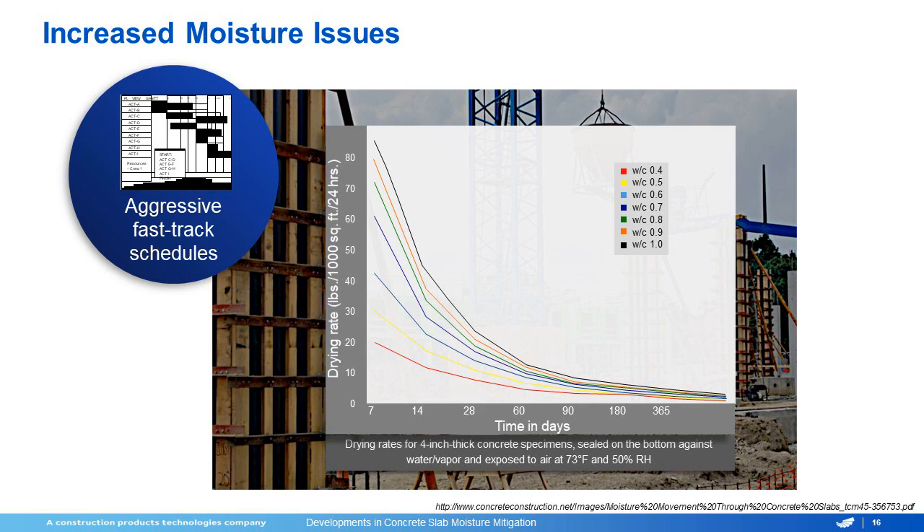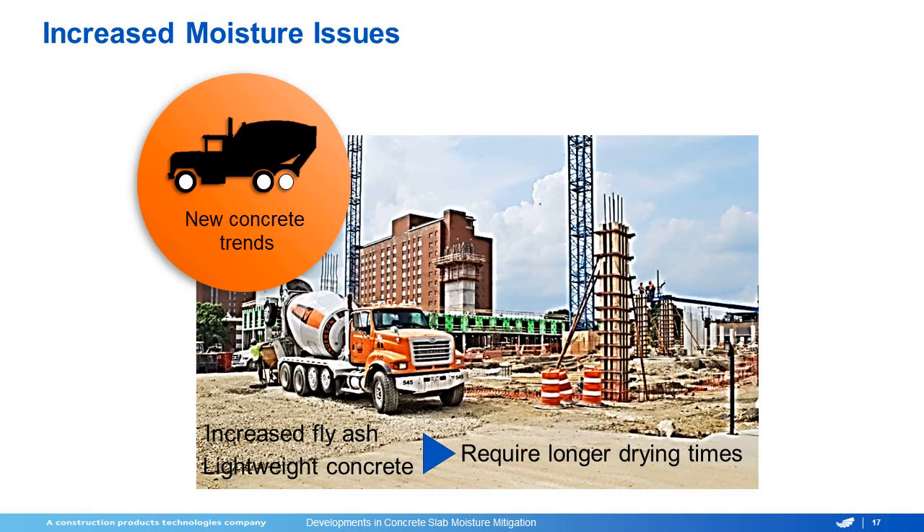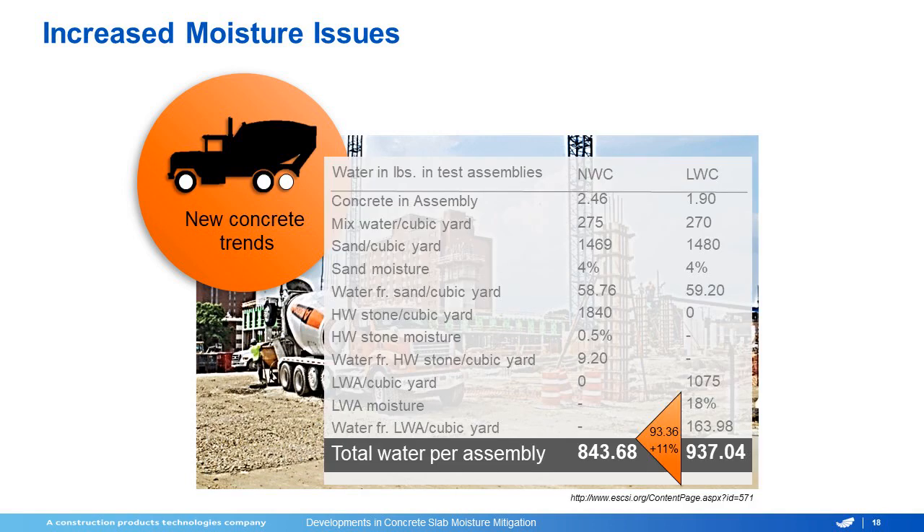You can have these changes within one truck — if they have to water down the concrete a little bit more to get the end of it out, you can have a huge swing. The other trend in concrete itself is lightweight concrete and using an increase of fly ash. These will also require a longer dry time than our traditional heavyweight concretes. In this test, you can actually see that although the lightweight concrete has less water in it, the total water per assembly, because we've taken so many other things out of it, is actually a higher percentage of the composition of the concrete.